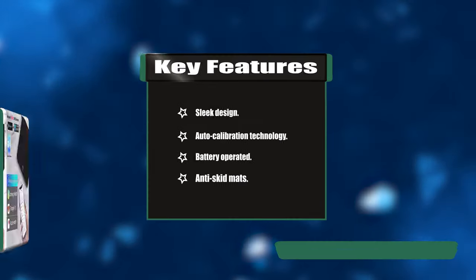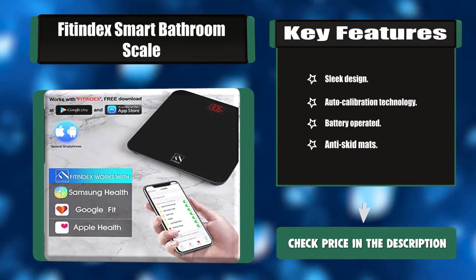Key features: sleek design, auto calibration technology, battery operated, anti-skid mats.